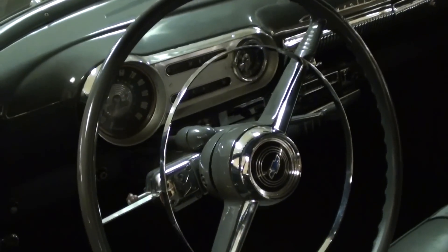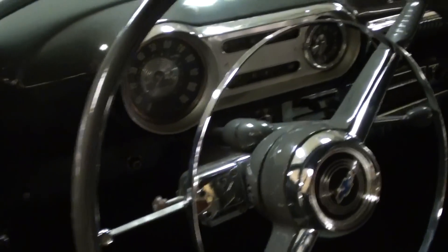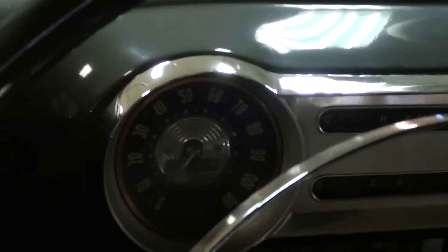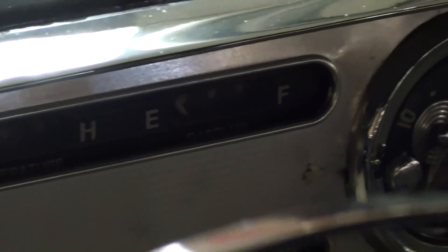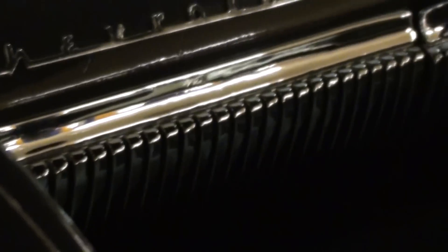It's got the big original wheel with the horn hoop and everything. Factory gauges — 110 mile-an-hour speedometer — then you've got your temperature and fuel, and then a clock over there. Lots of chrome on the dashboard too.